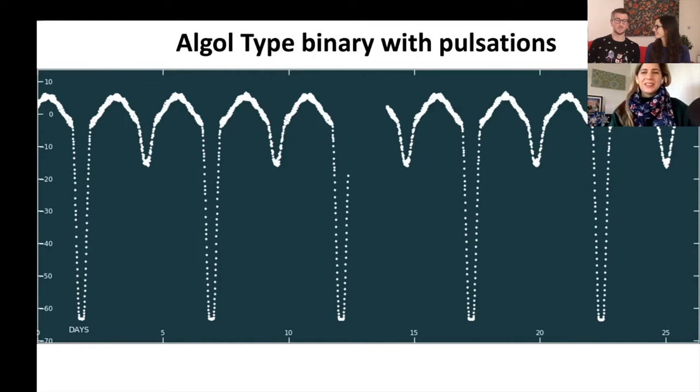Algol-type binaries are one of Cole's favorites, though they are very confusing — there's so much physics involved that you can lose a year of your life looking into it. For a long time, people didn't know how these systems could have formed until they worked out the mass transfer conclusion. Stars are very confusing but also exciting. Of course we're always looking for exoplanet candidates, but it's cool to see all these different light curve phenomena.